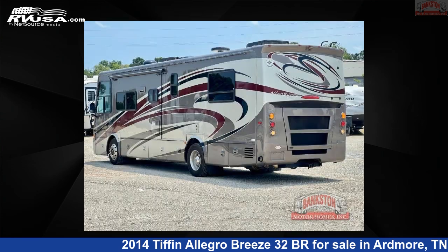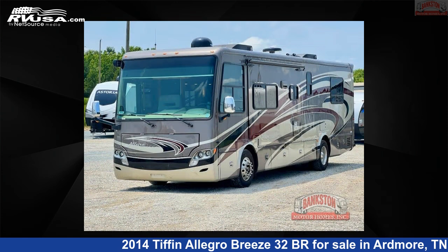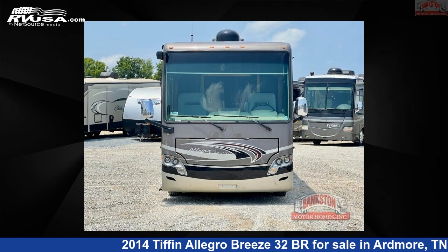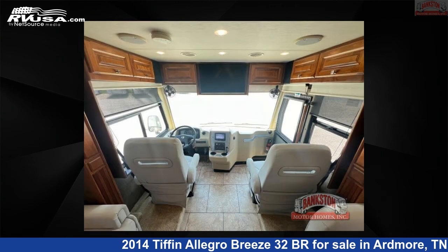This used Tiffin is 33 feet 0 inches in length and features sleeps 5, slide out, and 70 gallons freshwater capacity. The floor plan layout of this Class A features rear bedroom and U-shaped dinette. This 2014 Tiffin Allegro Breeze 32BR is built on a Powerglide chassis.